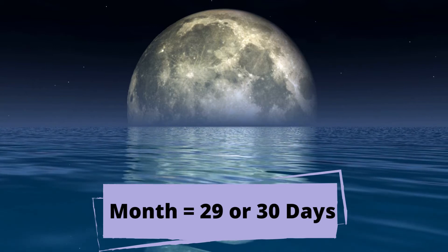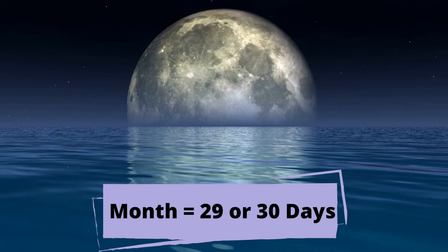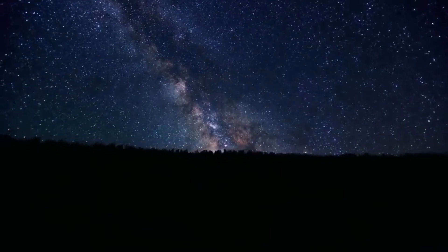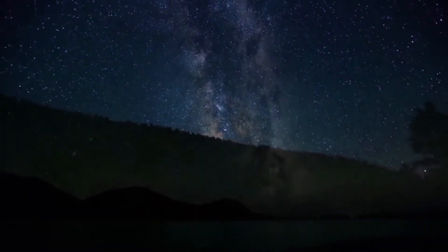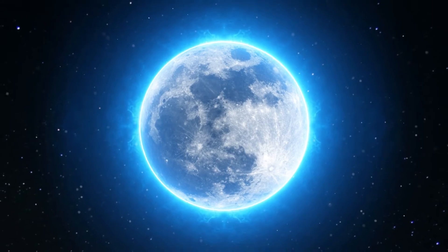But later, some of our calendar months were padded out with extra days so that 12 months made up a complete 365-day solar year. There will sometimes be more than one full moon in a month, since our modern calendar doesn't quite line up with the moon's phases. That's what we call a blue moon.